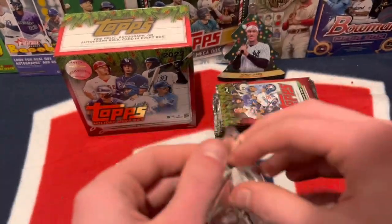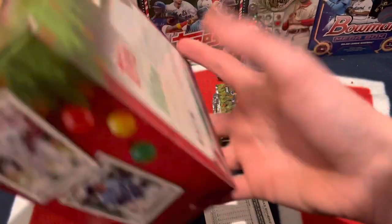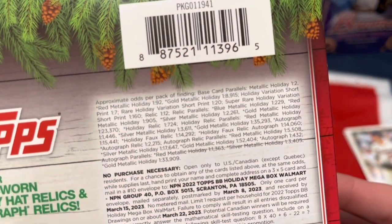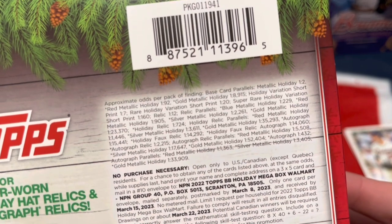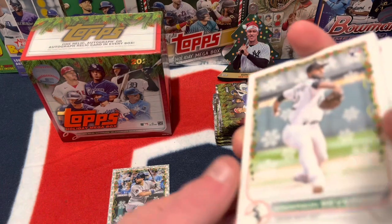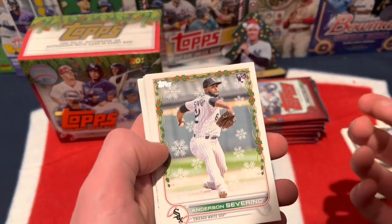I'll go through at the end and check the numbers on the back. Let me check the odds real quick — the holiday variation short print is one in seven. They're more rare now, meaning they're making more of this product. So we should get about one short print in this box. Last couple years you'd get two or three per box, but only about one this year.